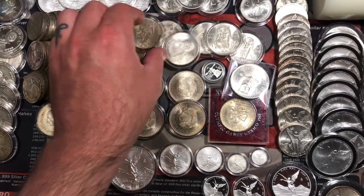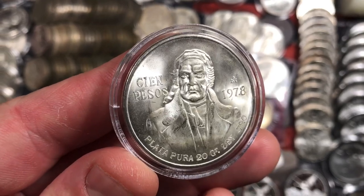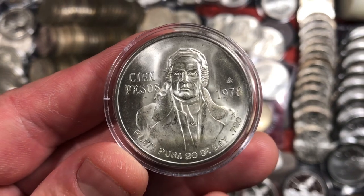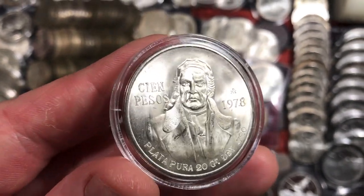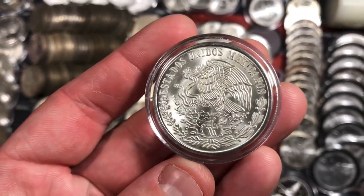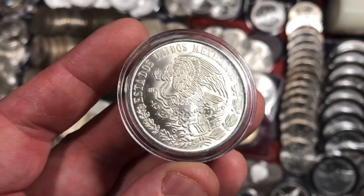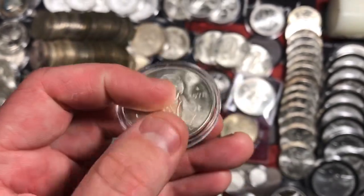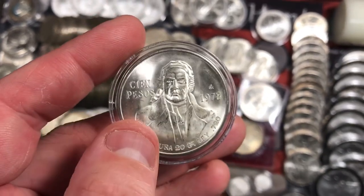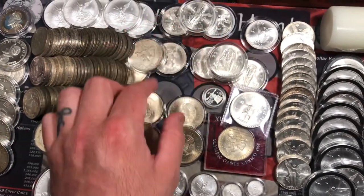I also have a whole bunch of these — these are 100 pesos from 1978, 20 grams of 72% fine silver. Kind of a cool looking design — a little bit more of a 70s depiction of the eagle, I would say. Really, really cool looking coin here. I believe that is Jose Morales on the obverse. So that's a really cool design.